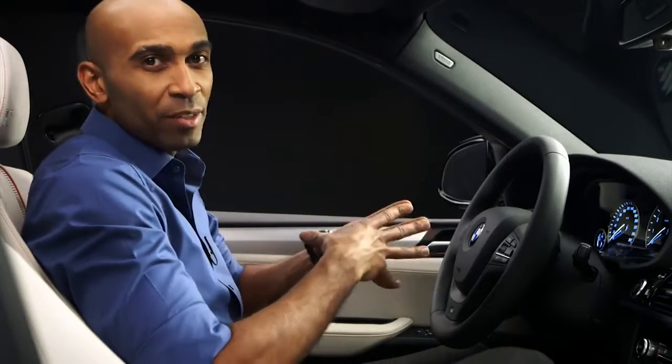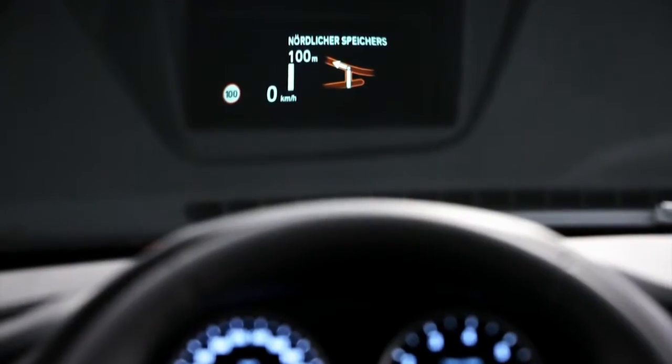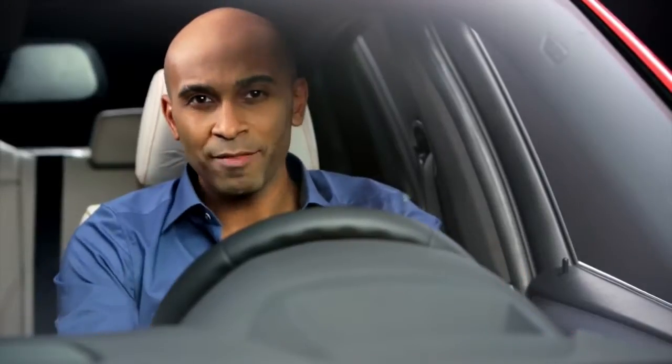This car offers a huge variety of different connected drive features, such as a full color head-up display. This way you can get all the relevant information projected right on the windshield. As you all know, this is very helpful during dynamic and high-speed driving to keep your eyes on the street.